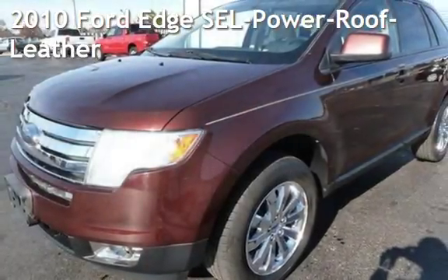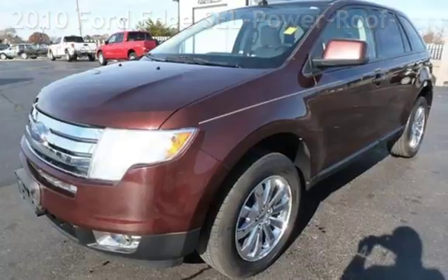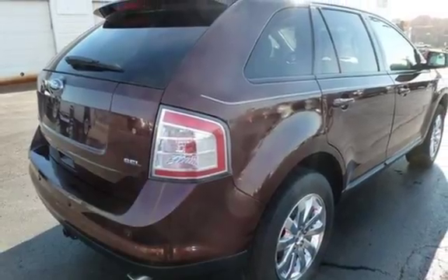Presenting a pre-owned 2010 Ford Edge SEL. This four-door SUV has a six-cylinder, 3.5-liter V6 engine, with front-wheel drive and an automatic transmission.